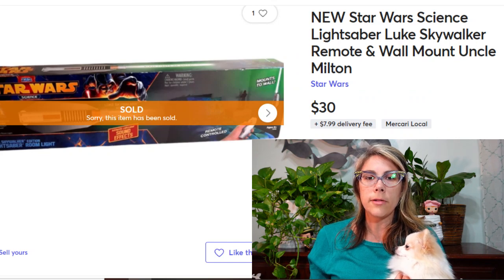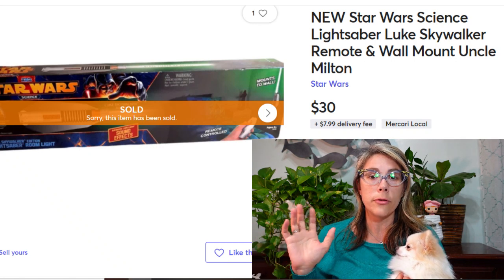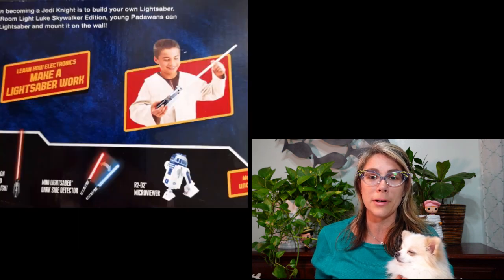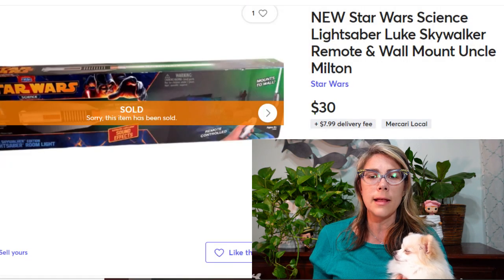For $30 I sold this Star Wars lightsaber that can also mount on the wall. It was kind of cheap looking but really cool — makes a great nightlight or room decoration for a kid or a Star Wars fan. I picked this up at a consignment sale, paid about $5 for it, and it sold for $30.